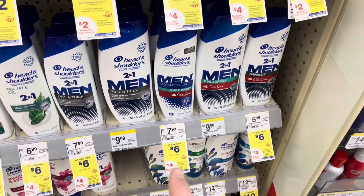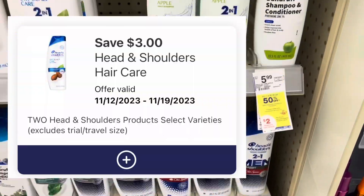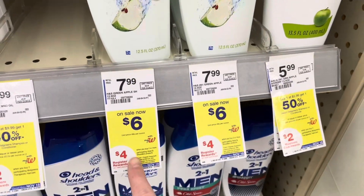Head and Shoulders — buy two, get a four dollar registry reward. Pick up two for twelve dollars, use the three-off-two digital, you'll pay nine, get back four, making two of them only five dollars or two fifty each.